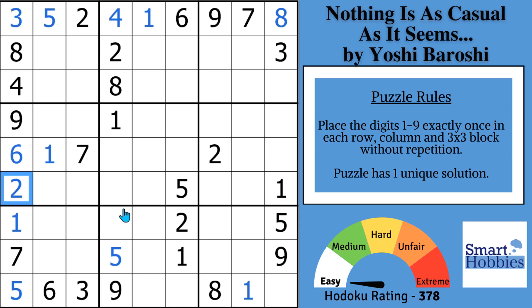Now look what you can do with these 2s. With this 2 and this 2, we can solve for 2 in block 7. And with these 2s, solve for 2 in block 9. And with these 2s and this 2, we can solve for 2 in block 3. Now we can also do it in block 5.